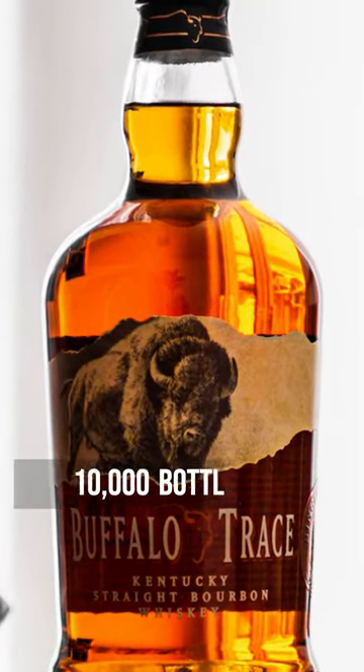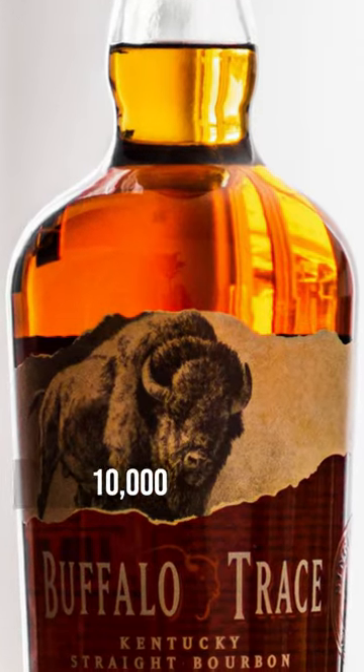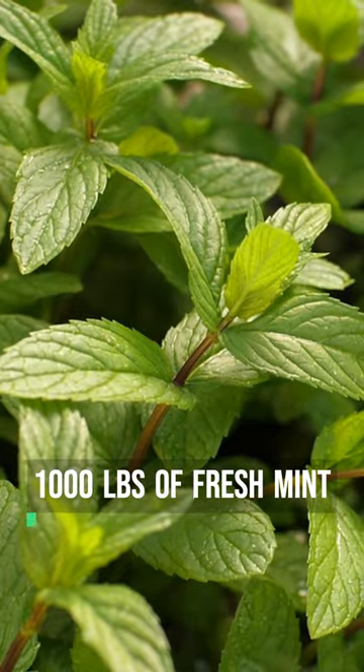It is estimated that over 100,000 mint juleps are consumed at the event each year, and the Churchill Downs Racetrack goes through over 10,000 bottles of bourbon, 1,000 pounds of fresh mint, and 60,000 pounds of ice to make them.